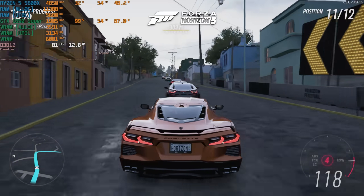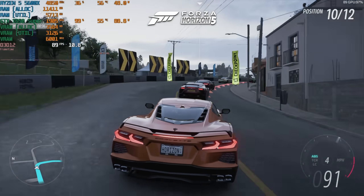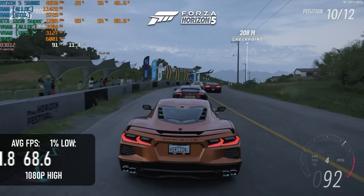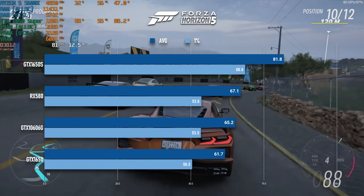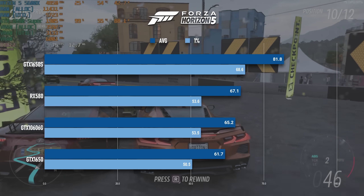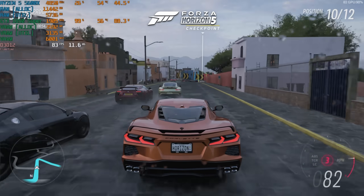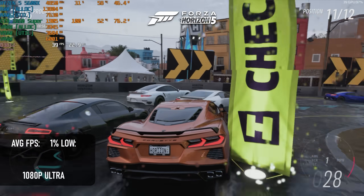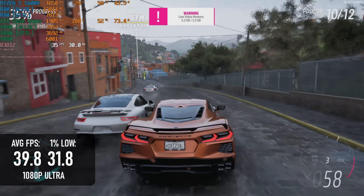As always, Forza Horizon 5 is a ray of sunshine in 2023. I'm surprised at how well it performed — at 1080p high, it scored over 80fps in the benchmark, over 20% faster than the RX 580 and the GTX 1060 6GB at the same preset, and over 30% faster than the vanilla 1650. That being said, despite all this horsepower, there isn't enough room to turn up to ultra. Averages plummeted below 40, lows close to 30, and I got a VRAM warning about three quarters of the way through.